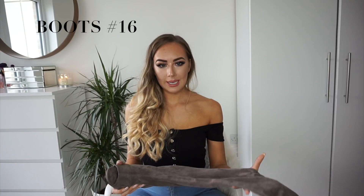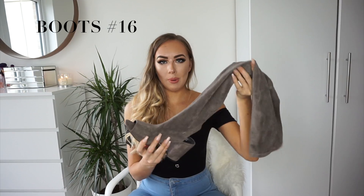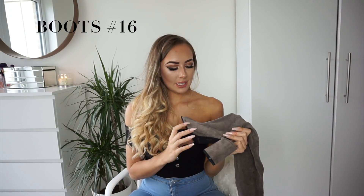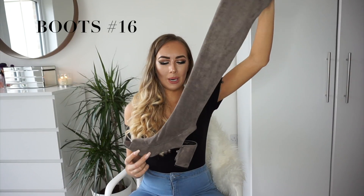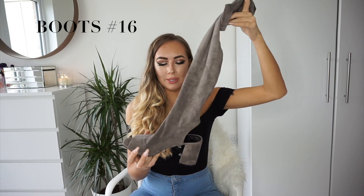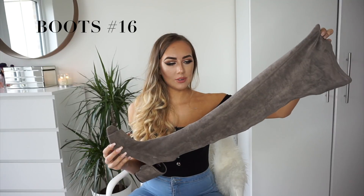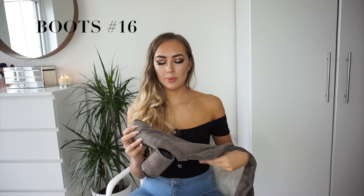Last but by no means least are these super cute peep toe and peep heel boots from Mispap — over-the-knee style with a beautiful faux suede material, which I absolutely love. The best thing about these boots is that they're only £20, which I think is an absolute bargain and a bit of a must-have for autumn/winter because they're so comfortable and easy to wear. The heel is so small, making them super versatile. You'll see these featured on my Instagram stories. I also have them in black, and they also come in a lovely khaki color.